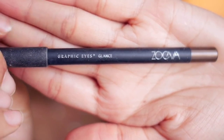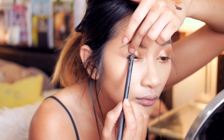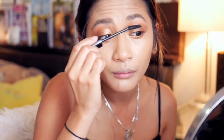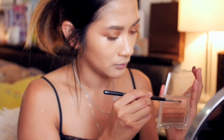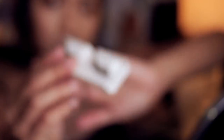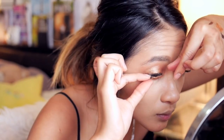For liner, I'm using the Zoeva Graphic Eyes in Glance, which is a rich bronze colour, and I'm using this to tight line our lid. For mascara, I'm using Make Up For Ever Smoky Lash and applying it to the top and lower lashes. Before I apply my falsies, I'm going to highlight my inner corner using the top two highlighter shades of the palette. For falsies, I'm using the Butterfly Lashes in number 43 and applying it with a duo adhesive in dark tone.